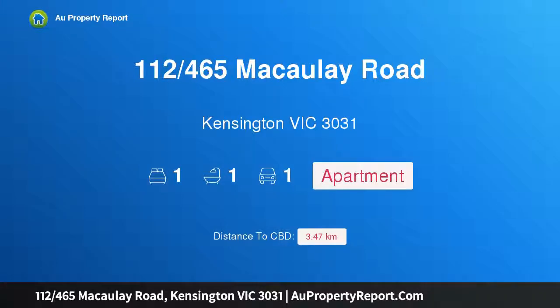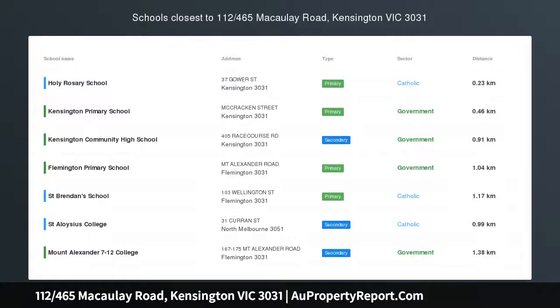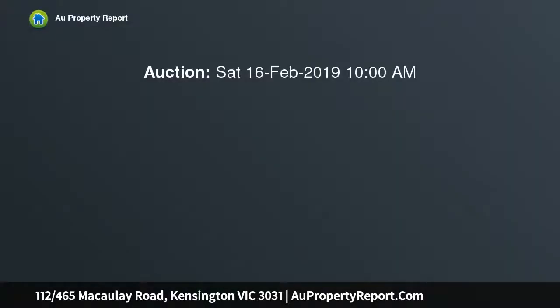Hi, I am glad to introduce property 112 Macaulay Road, Kensington Victoria 3031. Stunning style, space and location.